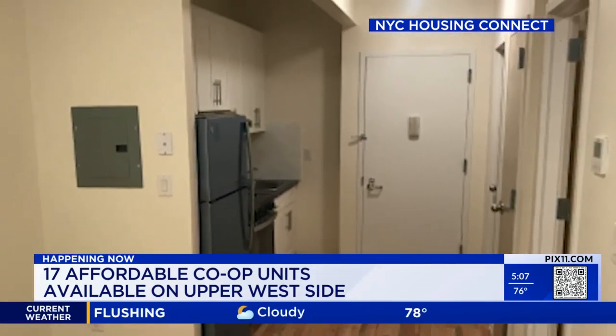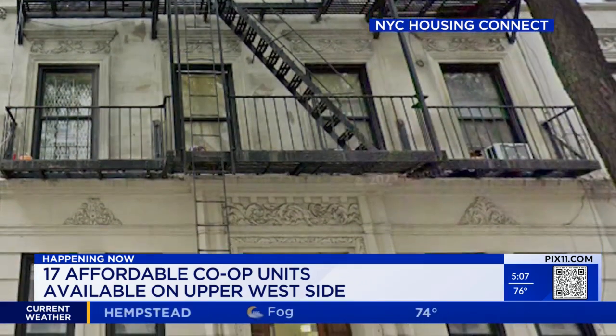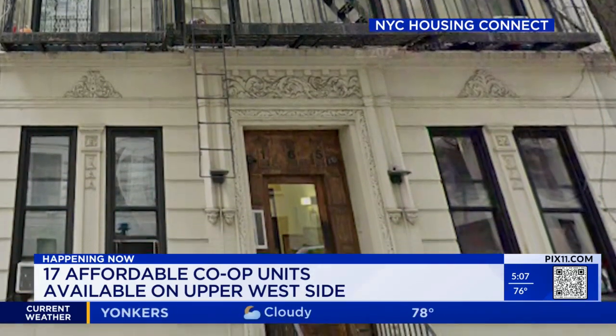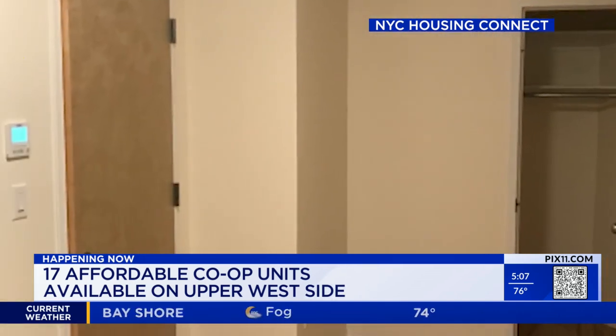There are 10 studios and seven one-bedrooms available. Prices range from $174,000 to $185,000. The property also has a 40-year tax exemption. There are some common restrictions, though. You can learn about all of that at housingconnect.nyc.gov.